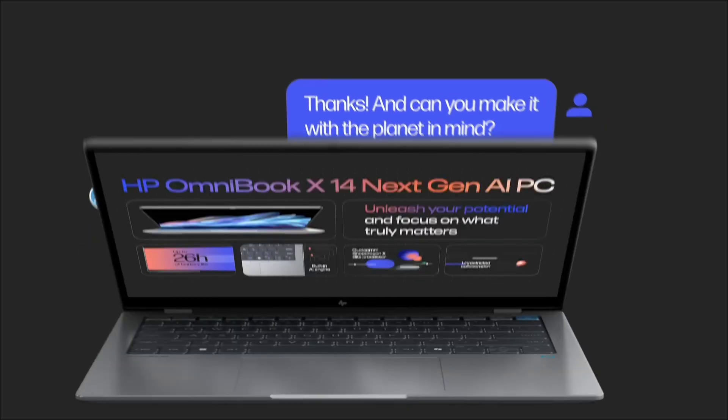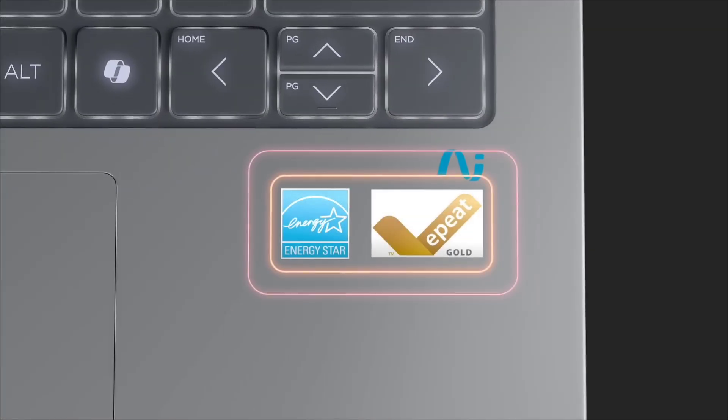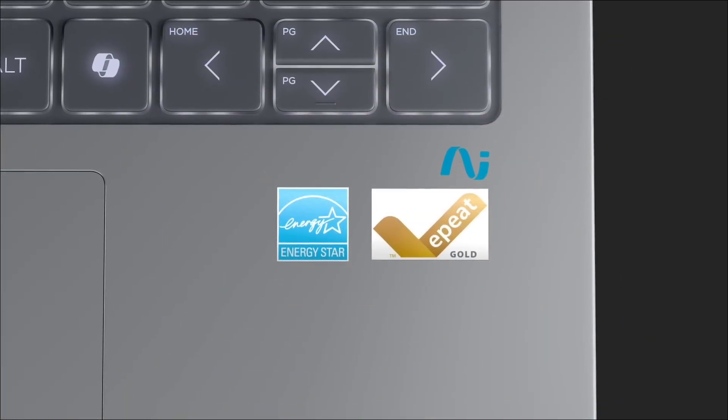So those are the five amazing AI laptops for 2025. If you liked the video, please hit the like button, share it with your friends, thanks for watching, take care, bye!